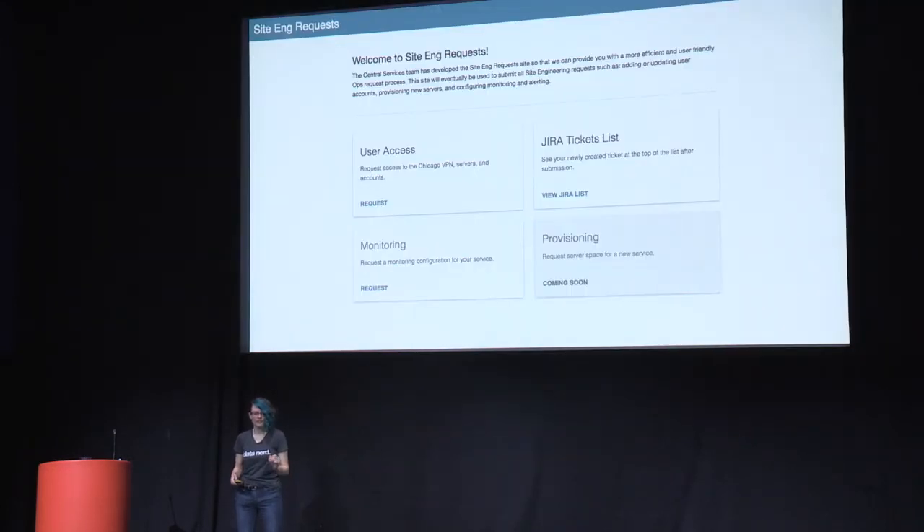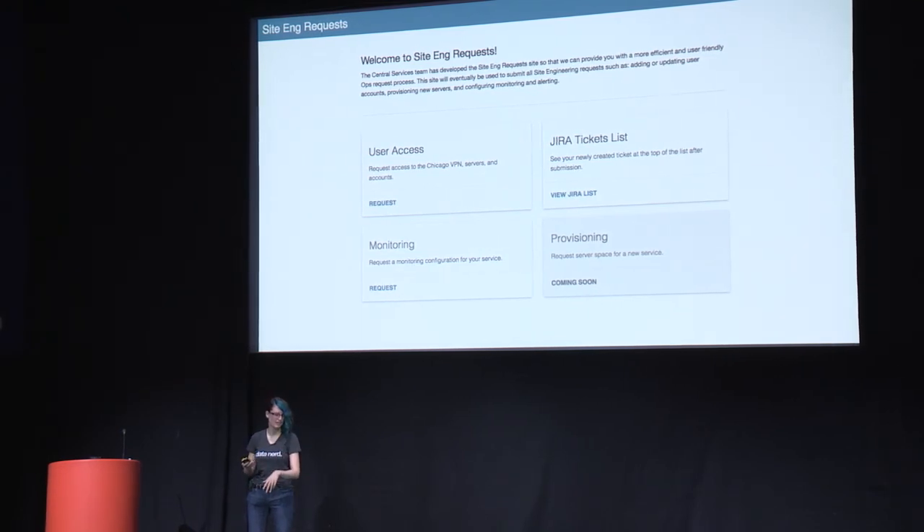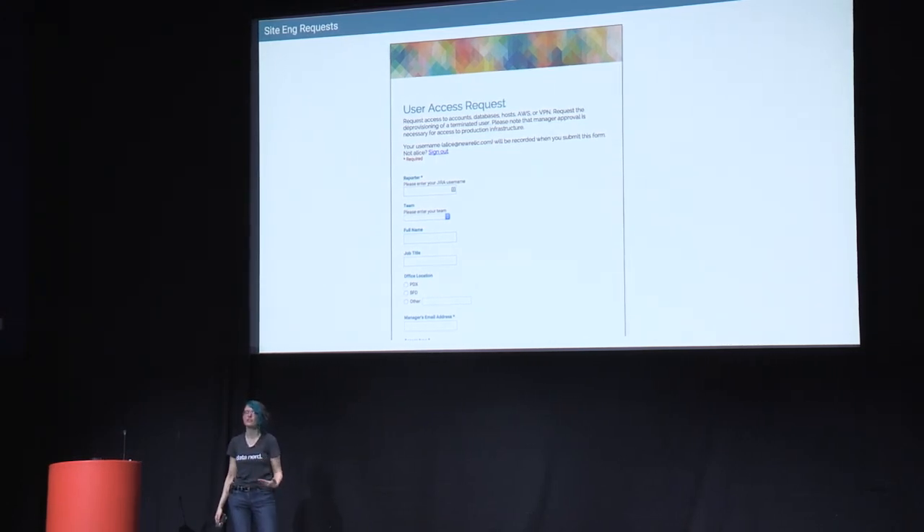Let's ship this. We recently rolled out an internal app that allows people to fill out common requests to site engineering. It's a Google Forms app on Ruby on Rails — you go in and there are forms for user access and monitoring. It asks all the questions we need, and on the back end it creates a JIRA ticket with all the information we need so we can fulfill the request. Before, they had to sit with us for an hour while we repeated the same things about what we needed in the ticket. Now neither side has to deal with that. It's a DevOps solution — a tool that made operations easier for developers.